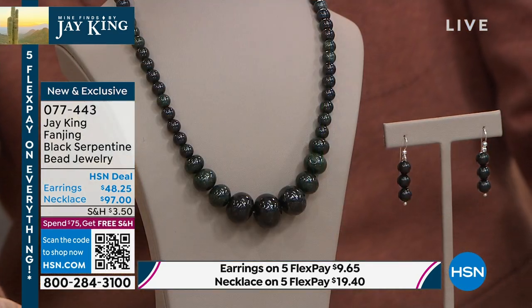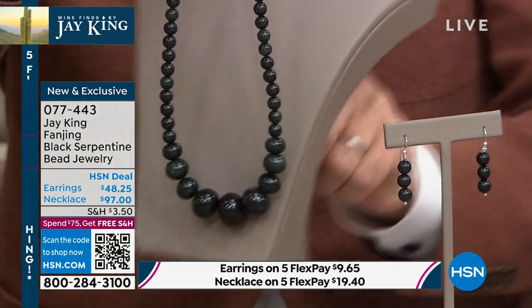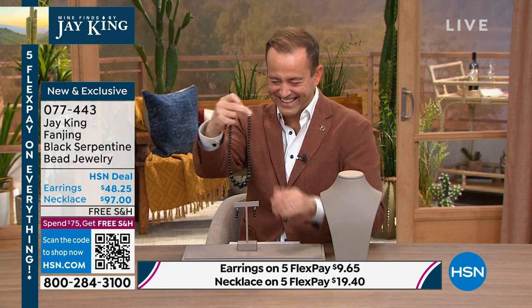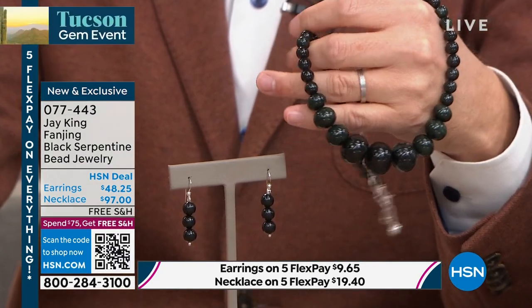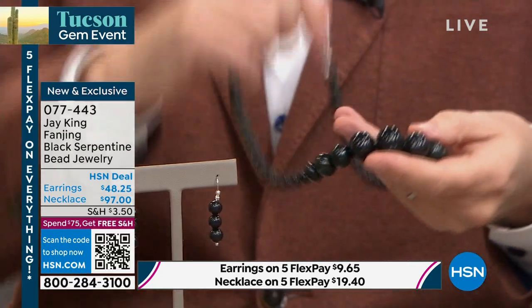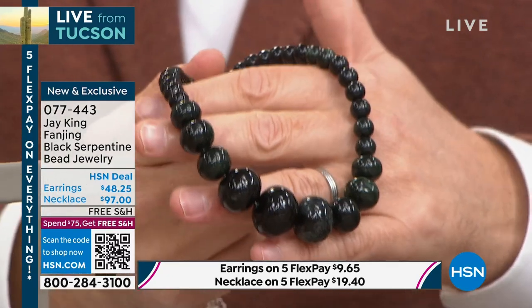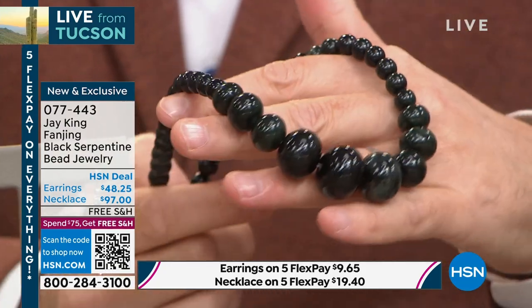My wife tells me my English is terrible, and I tell her I didn't understand a thing she just said — that's the secret of a happy marriage. We communicate well, and you actually said that perfectly. So we've got it — Jay, we're $97 for the necklace and $48 and change for the earrings. Never before seen. Not only this — I mean, when you say mine finds: have I shown you serpentine before? Absolutely. But what makes this unusual and unique is that it's black.